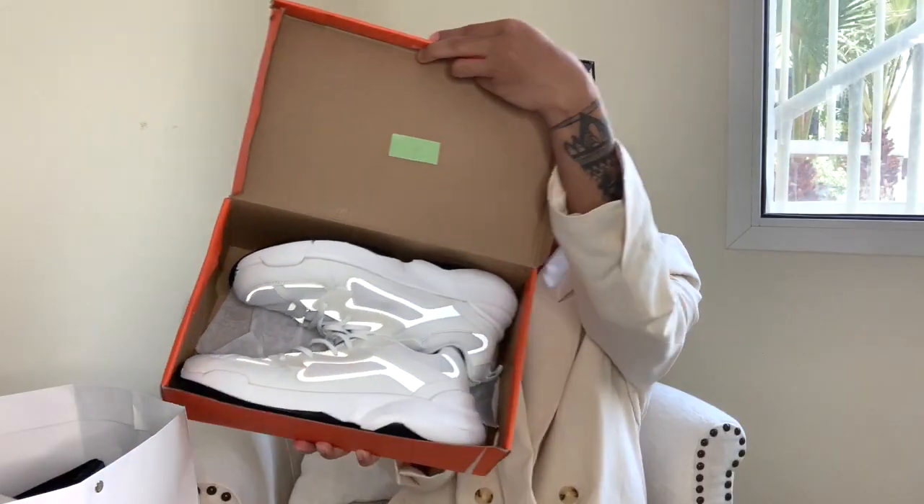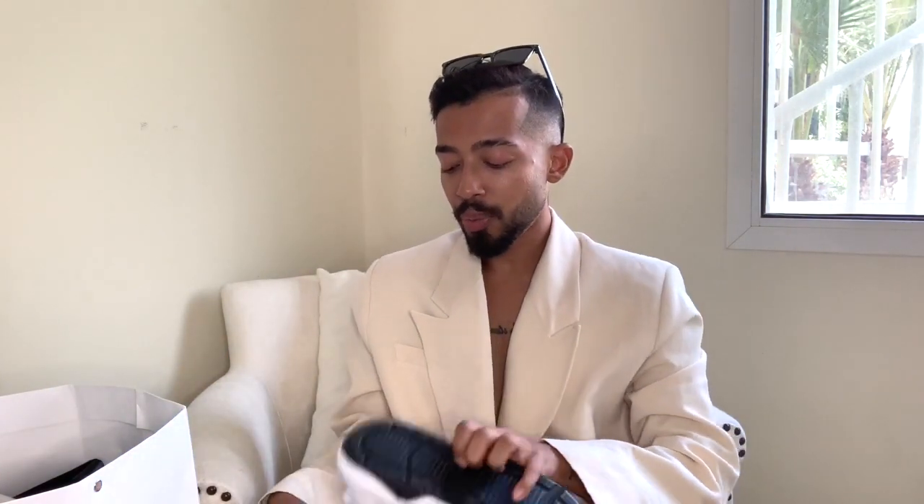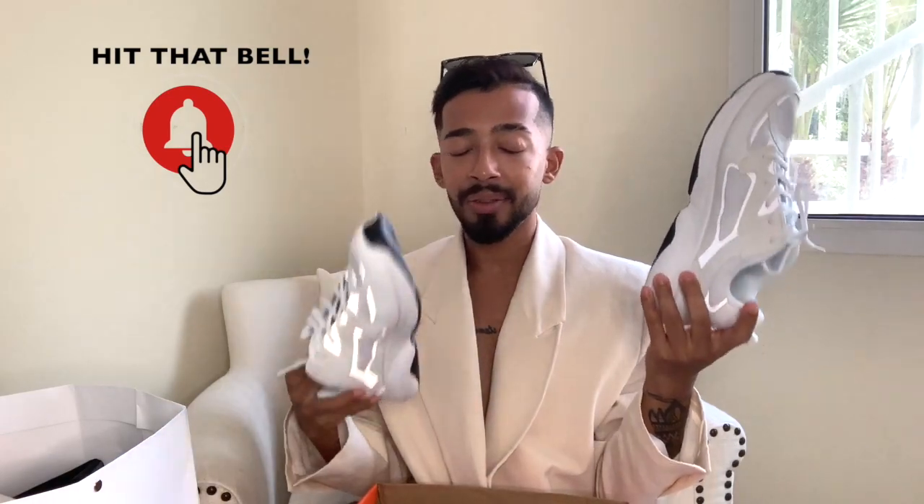Aren't they beautiful? They're so cute — I've already worn them once. You guys know I love white sneakers and I love pairing them with jeans, trousers, or shorts with high socks. The best part is they were only 59 or 69 dirhams — I need to check the exact price — but for that price, they're just exceptional.